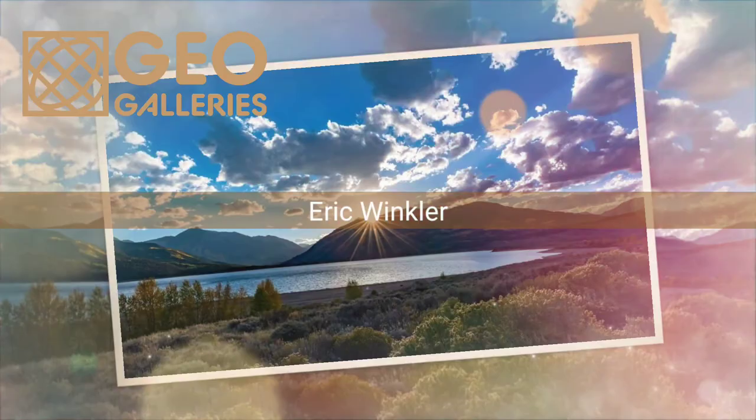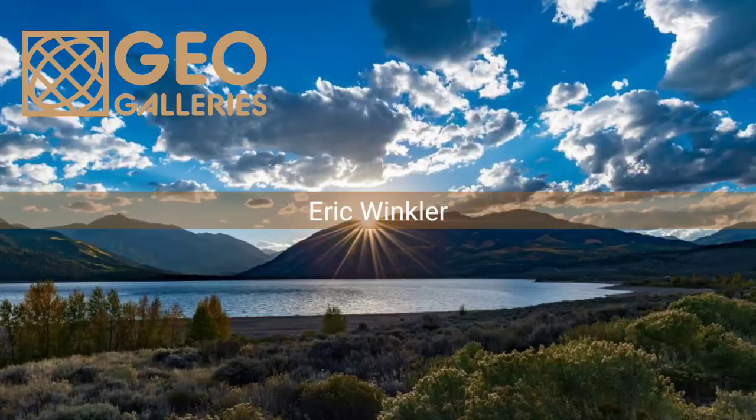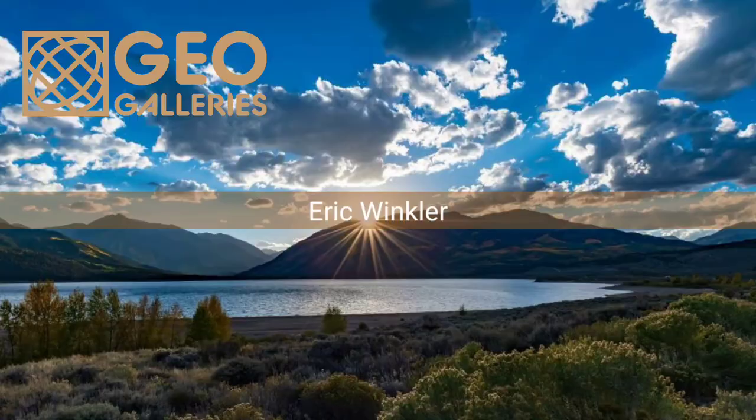Special thanks to Eric Winkler for sharing his time to talk about his photography. There's a link in the description to go to his geo gallery page. Join us every First Friday where we'll share a new photographer or artist from our site.